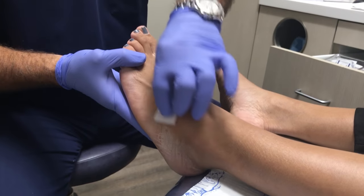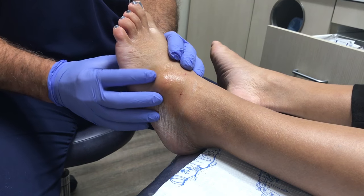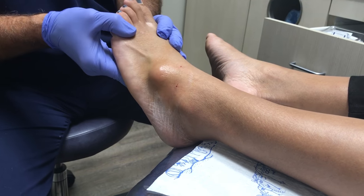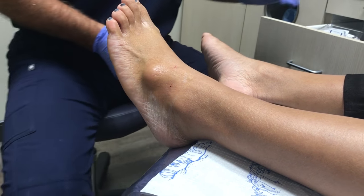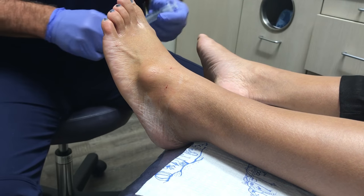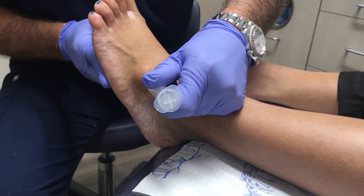So here we have most likely what's called a ganglion cyst, which is a cyst filled with a thick type of fluid secondary to some kind of injury or trauma. We've already put some anesthetic in to make it numb, and now we're going to see if we can pull out some fluid. We use a large bore needle.